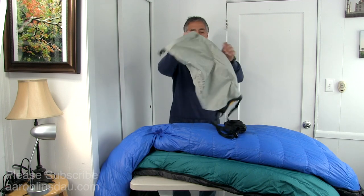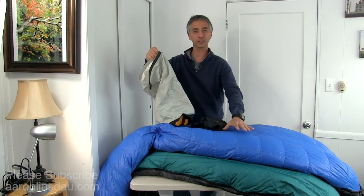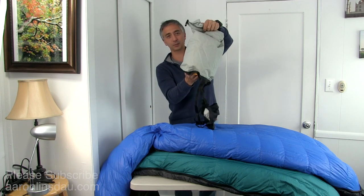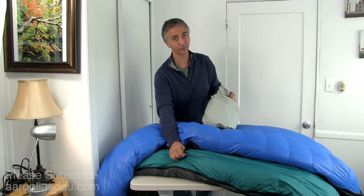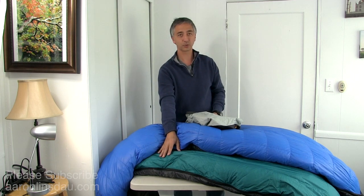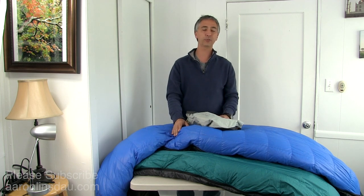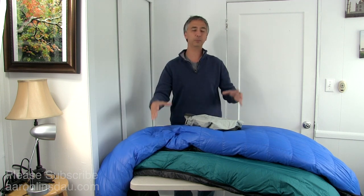The most noticeable difference between the two fabrics is packability. My Antelope can fit in this stuff sack pretty easily — this is a Sea to Summit event fabric, medium size. I can jam my entire Antelope sleeping bag into this bag, mush it down, and it comes up to about here. Compare that to the Gore Windstopper bag — this is a minus 25 degree bag versus a 5 degree bag — no way that bag is getting in here. The packability of the two fabrics is a key concern if you really need to jam your sleeping bag into a small space.